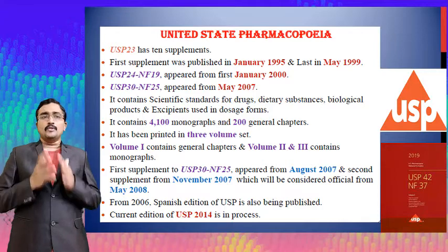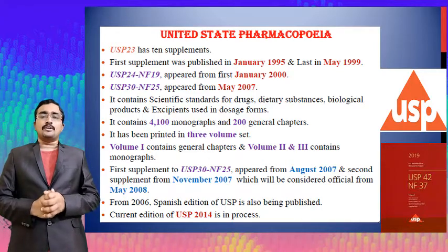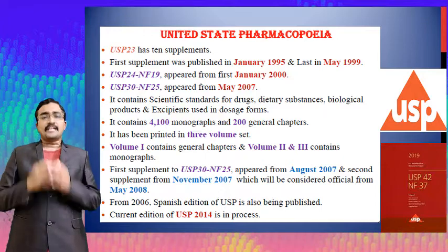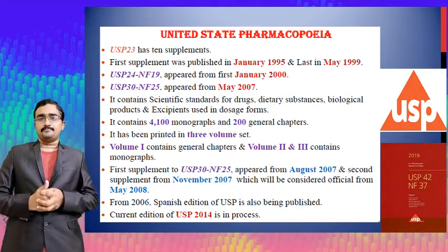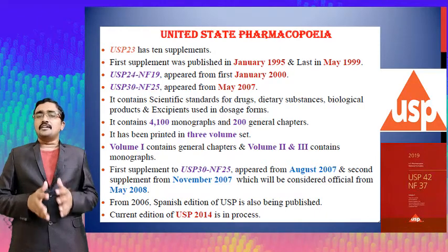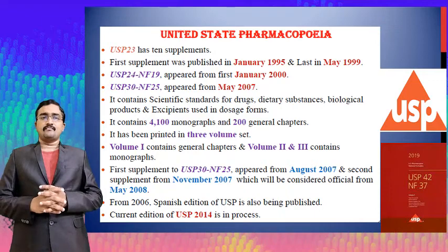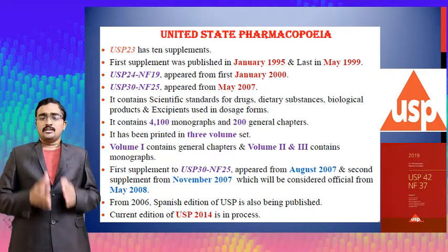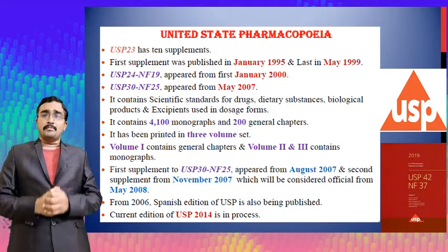The first supplement of USP 30 and NF 25 appeared on August 27th and the second supplement is effective from November 2007, considered official from May 2008. From 2006, Spanish editions of the United States Pharmacopoeia have also been published.